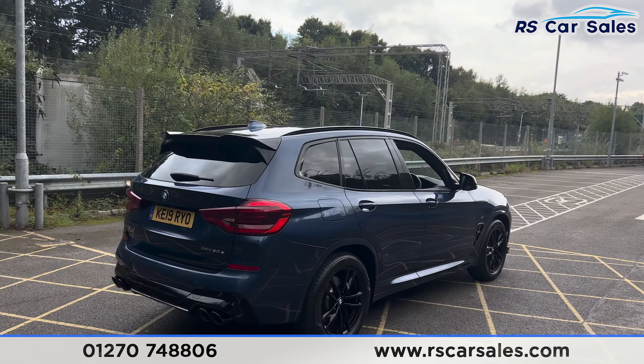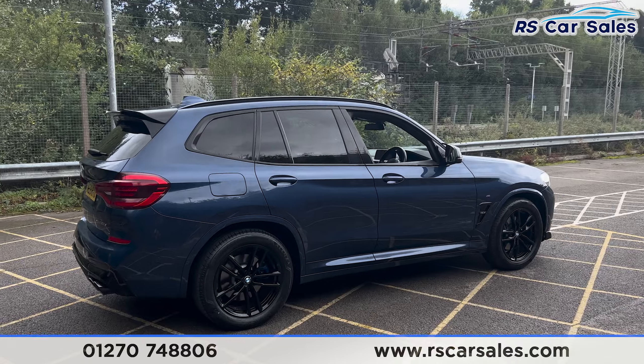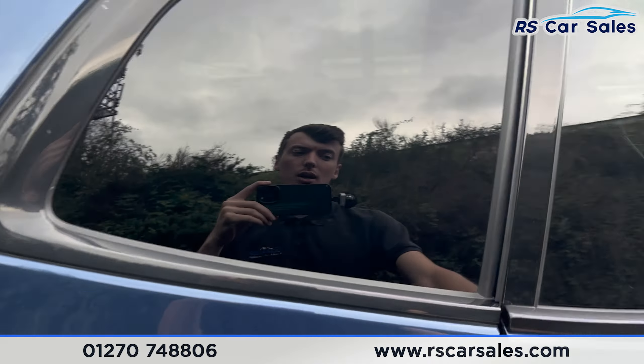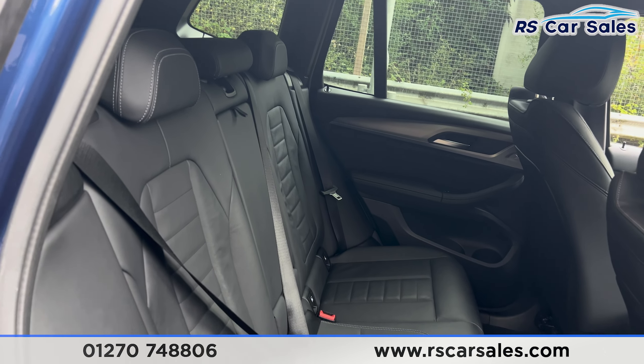Walking back around to the driver's side, you'll find this vehicle is free from any major marks, dents, or scratches. Taking a look now at the interior — inside the back first, we have the full black leather interior combined with grey stitching. We've got the foldable armrest in the centre.